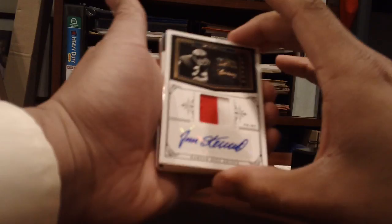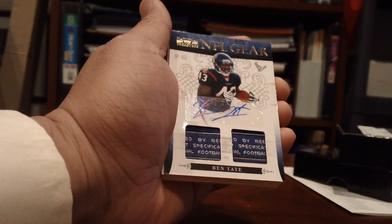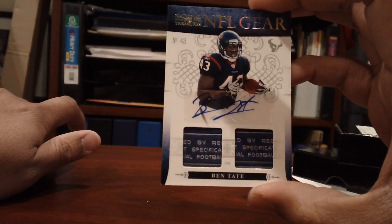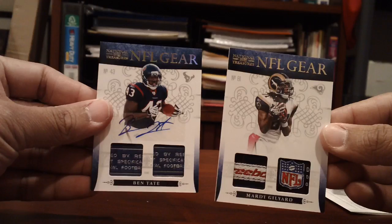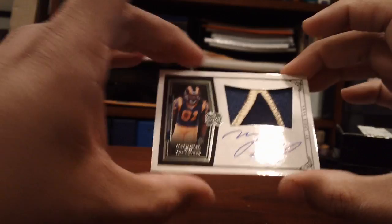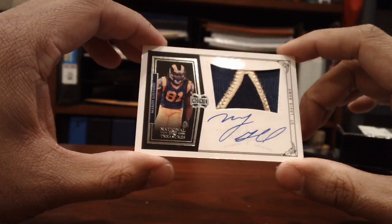Next card — wow — Ben Tate Reebok patches auto, NFL gear, number 2 of 10. And look at this — we got two of these! Two Ben Tate cards. Then another: wrong Ram again — Marty Gilliard rookie patch auto, number 96 of 99, three-color patch auto.